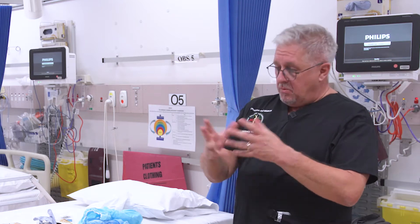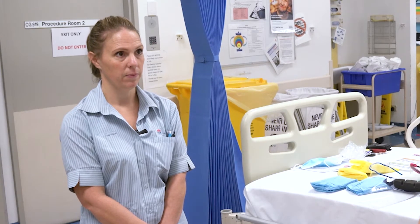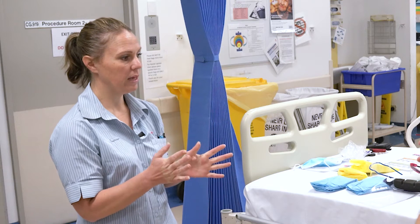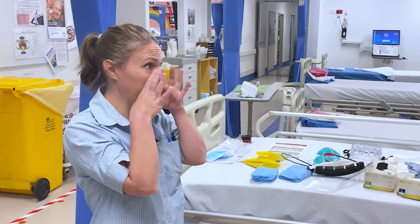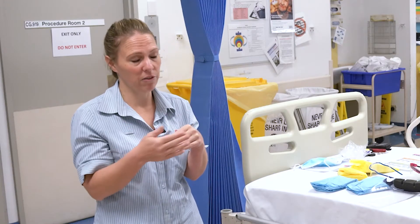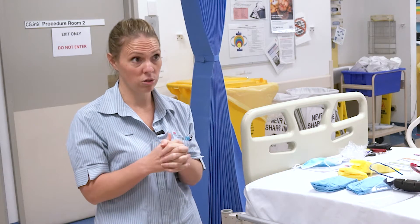So the next level of PPE is protection against any aerosols we might generate. The CEC advises the same as the previous level but with a transition to a P2 or N95 mask rather than just a surgical mask. Here in this facility, specifically for intubating patients or those really high-risk patients with aerosol generating procedures, we also use a hood as well.